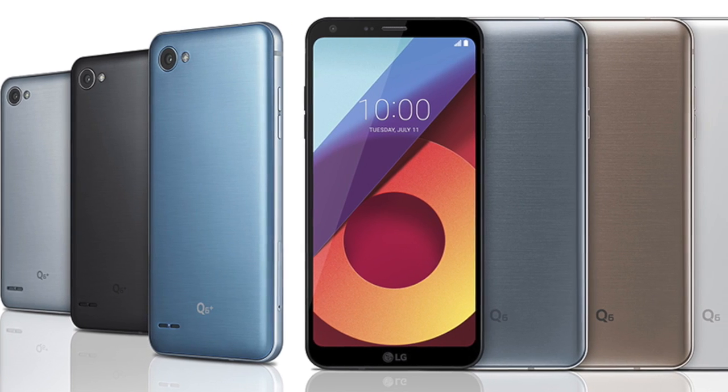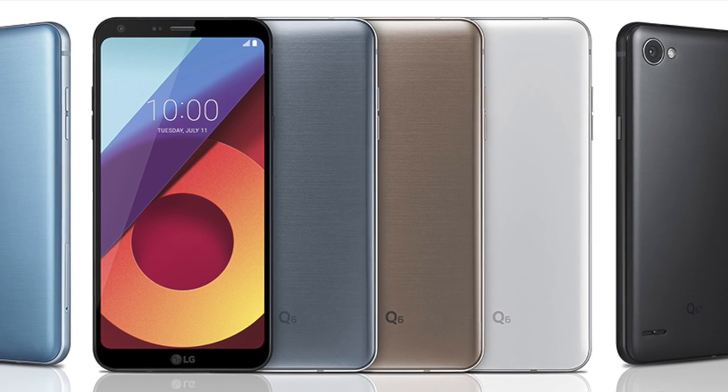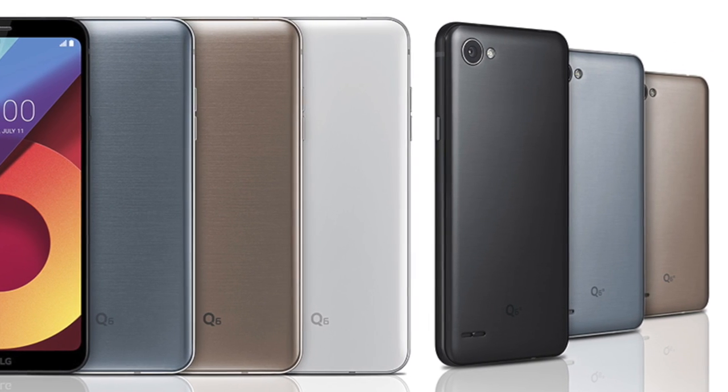When can you get your hands on these devices? LG is remaining silent on a release date right now. The company says the Q6 will go on sale in Asia starting sometime in August, followed by availability in Europe, Latin America, and North America. Pricing has not yet been revealed, but as a mid-tier device, we can be hopeful that it will be priced competitively.